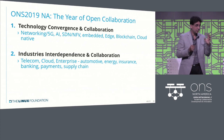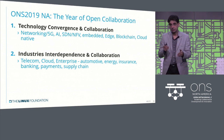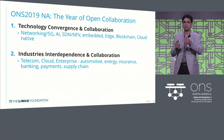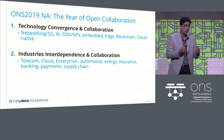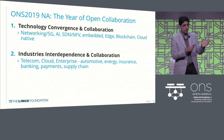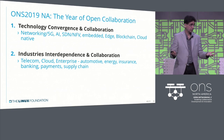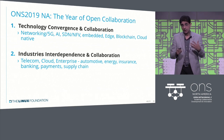The thing you should take away from this conference is that industries are now interdependent on each other. The telecom industry, the cloud industry, the enterprise — automotive, energy, insurance, banking, payments, supply chain — they're all interdependent. There's no longer 'give me a pipe and I'm good,' or 'I'll put everything in the cloud and I'm done.' This interdependence is what's driving collaboration in the open source community, and we've been fortunate to be the catalyst for that.